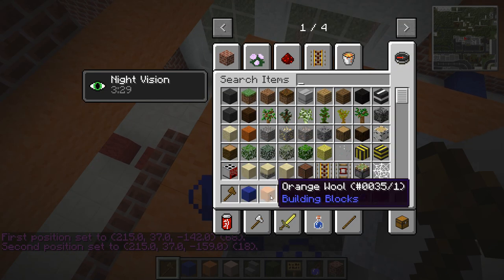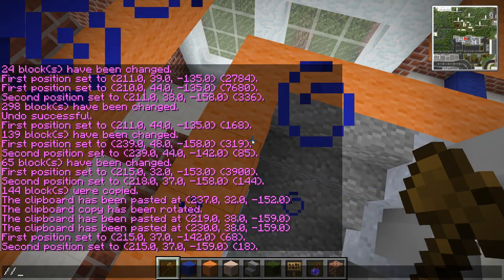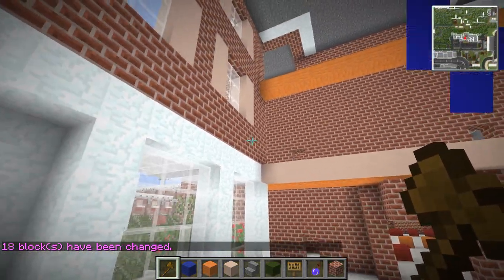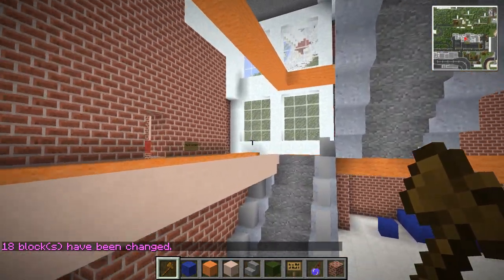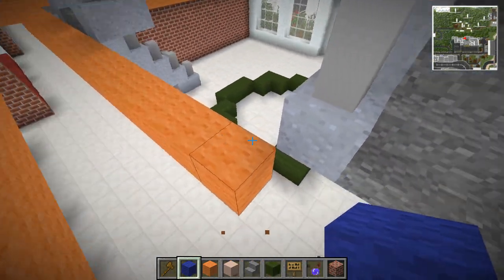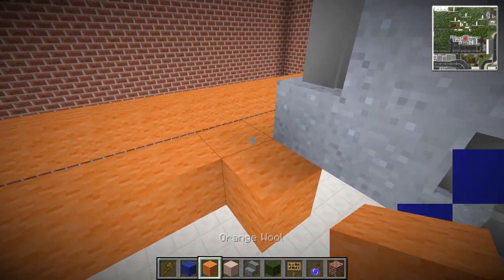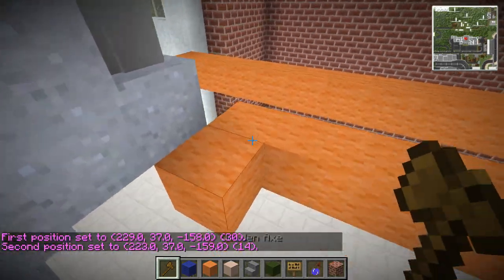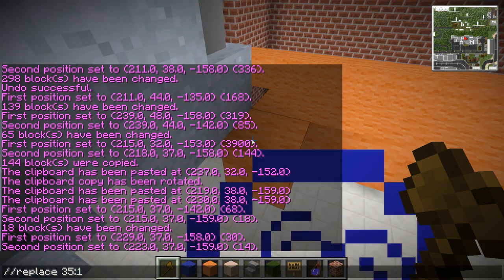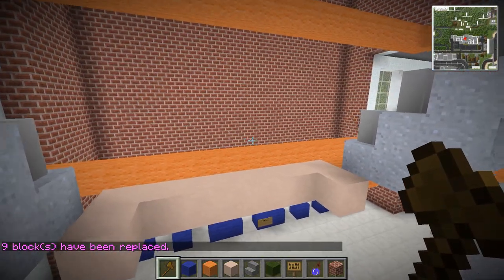I don't want to put brick because it would be weird having bricks floating like this, but a nice clay could work - or even that blue we had earlier. I think white stained clay would probably do it - it's not too far off from the brick and the white, so it all blends in quite nicely together.